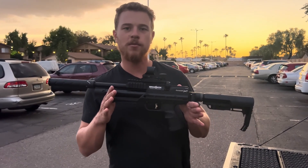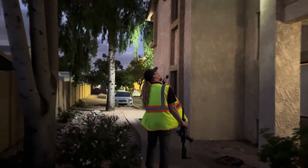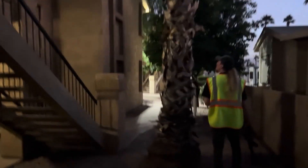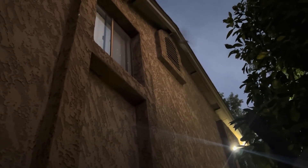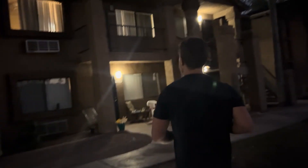We're going to show the kind of pest control we're going to do for this place and hopefully have a fun night while we're doing it. We also got Brett with us tonight, so we're going to switch off a little bit and see who does better. He got quite a few last night, that's for sure.